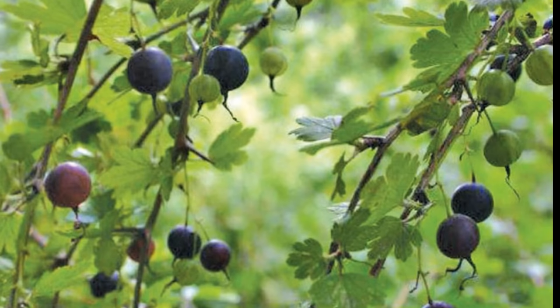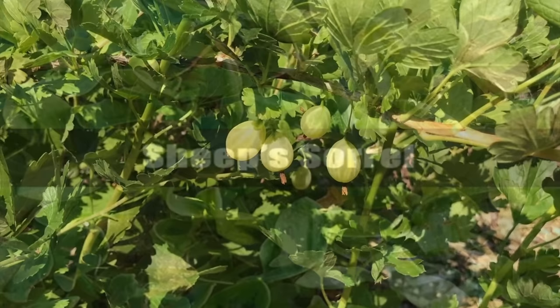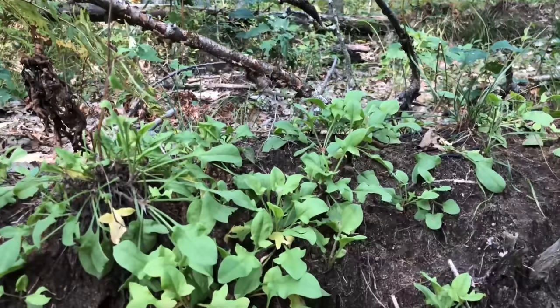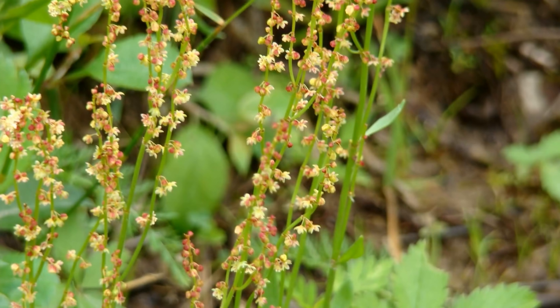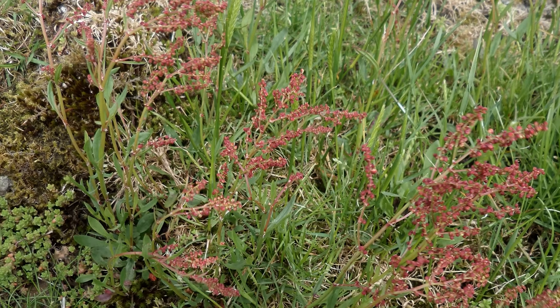Number seven is called sheep sorrel. You've probably seen this stuff around — it's incredibly common all around the world. It's full of vitamins and nutrients. Sheep sorrel is used to treat bacterial infections such as salmonella, E. coli, and staph. You can pull this right off the ground and eat it. It supposedly has a tart taste. You could also make it into a salad or prepare it any number of ways. It has a lot of medicinal purposes as well as nutritional purposes.